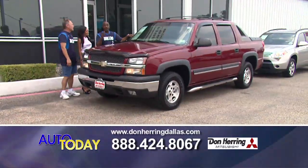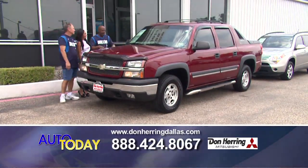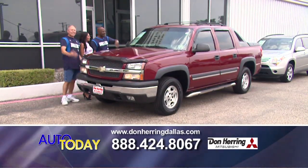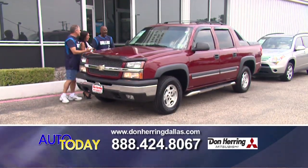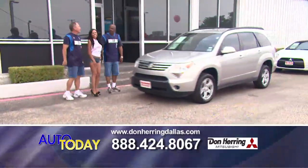We're serious about these deals. Check out this '04 Avalanche — cherry maroon color, roof rack, brand new tires, running boards. It's $119. How are we doing it so cheap? Come find out.